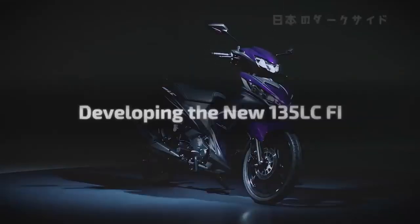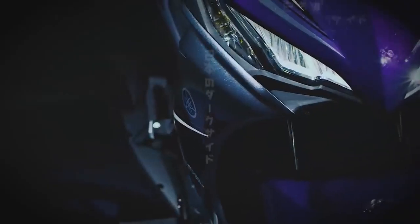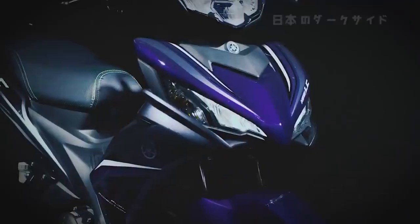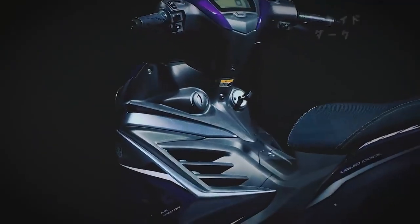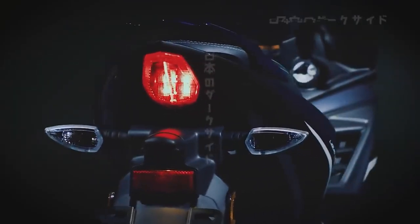We are proud to present the 135 LCFI — the next generation of the market's leading auto-clutch moped, one that always provides the rider with a unique experience and a product of our never-ending challenge for new advances and innovation.